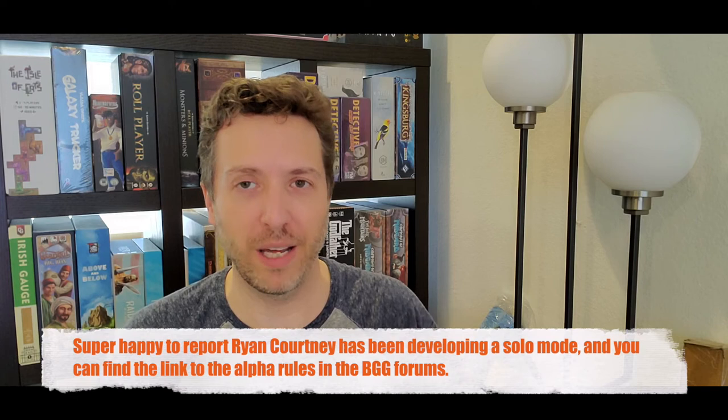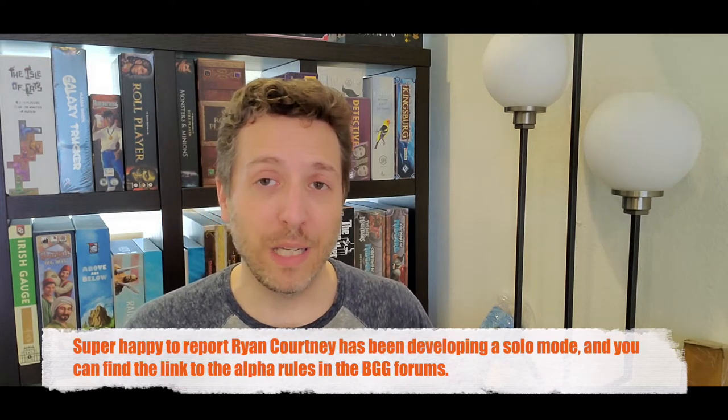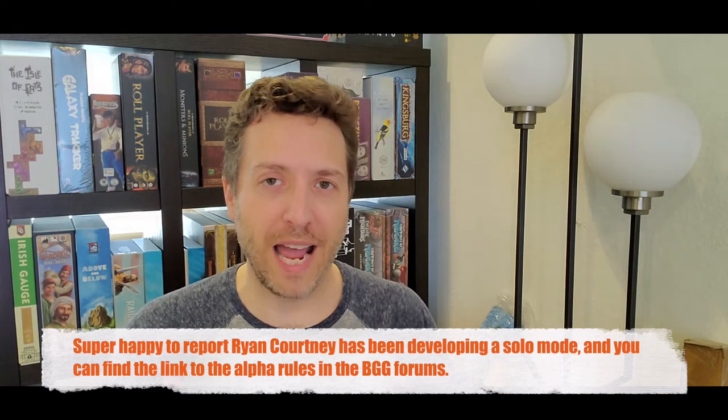Curious Cargo was published in November 2020. It's for two players exactly — there's no solo mode. It is exclusively for two players. It's a medium-heavy game involving action points and tile placement. This is a first impressions video, so I'm not going to do a full teach, but I'm going to show you the mechanics of the game and how they work, and then tell you my first impressions after playing it a couple times.